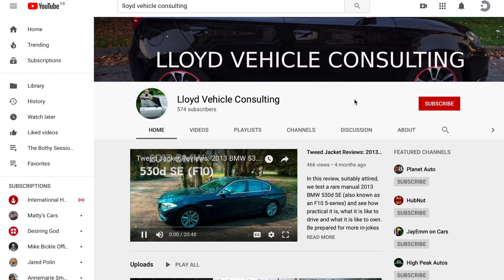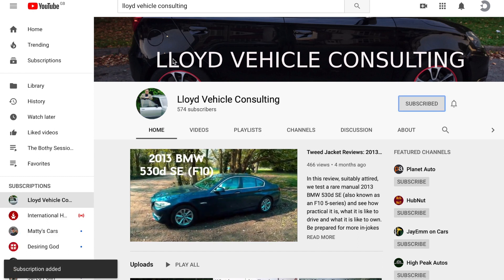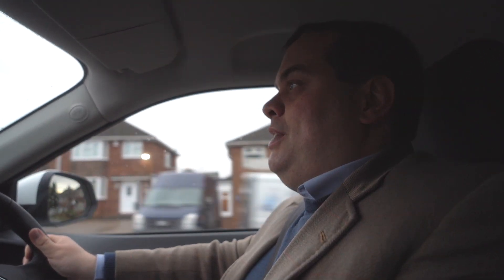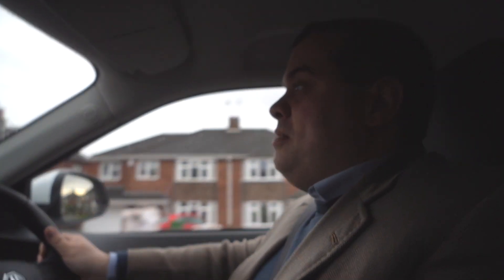Before I get into detail about the MG GS, please take a moment to subscribe to the channel if you haven't already done that, and to like this video and leave a comment below. It really helps out on getting us ranked higher on the YouTube algorithm so that we can make more of these wonderful videos for you to enjoy.